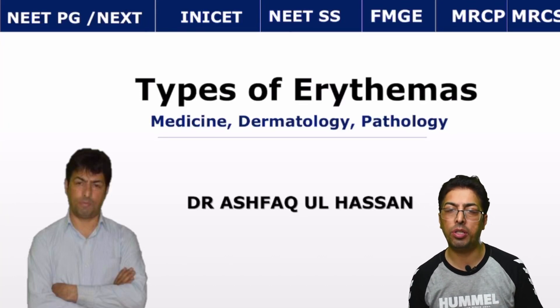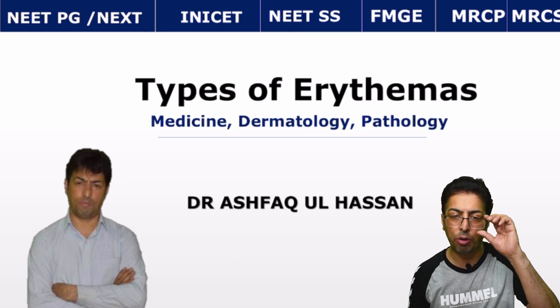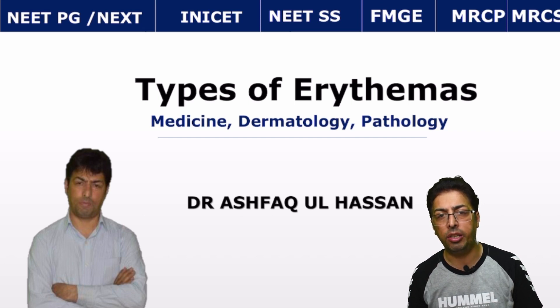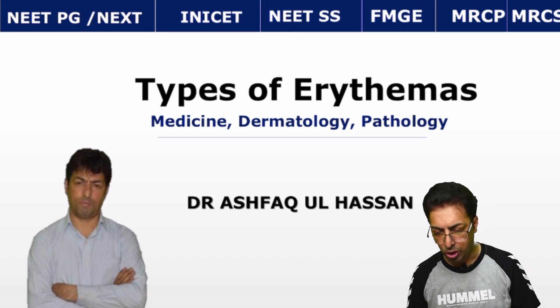Based on extensive research from previous NEET-PGA and FMGA examinations, I could figure out that there are so many questions asked from certain topics, and these tend to be very high-yield topics. Today, the topic selected is erythema, because a lot of clinical-based questions have been asked on erythema, and I will be taking you through the topic in the most palatable manner.